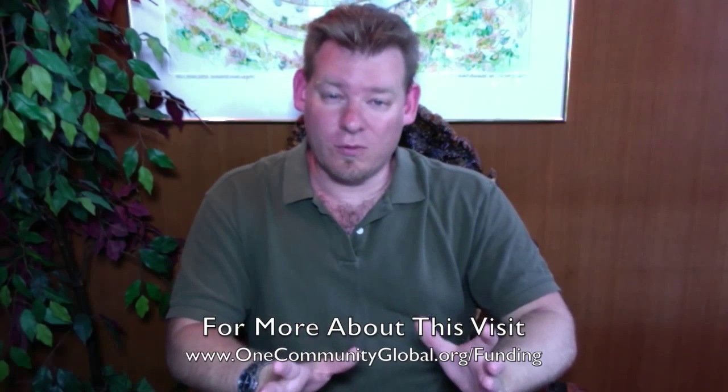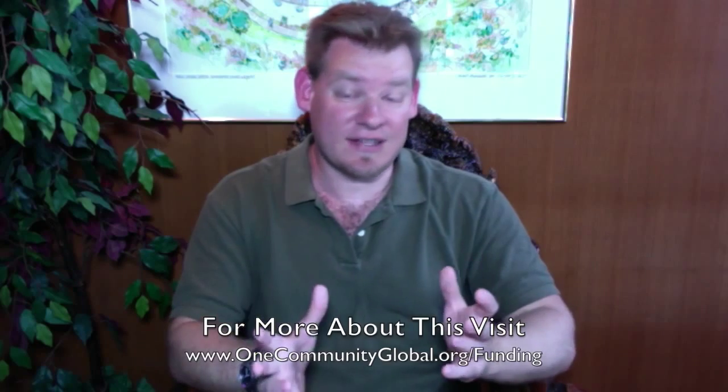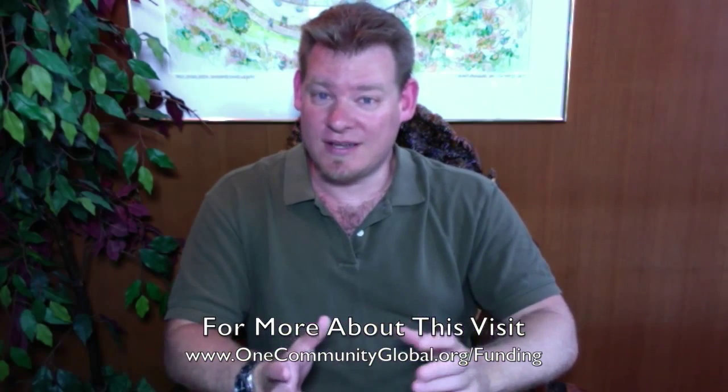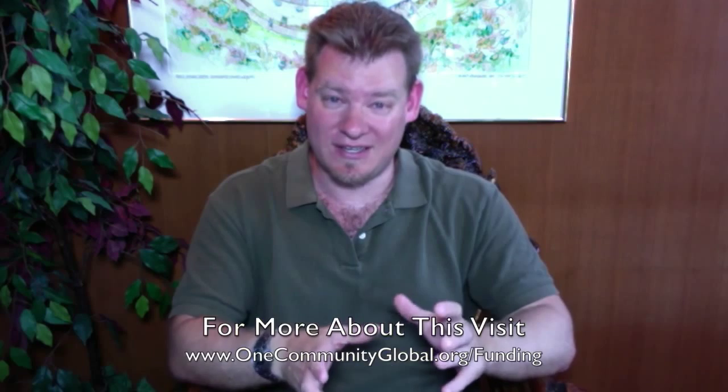The number one thing that could take us to the next level is large-scale funding. The property we've been working with for four and a half years is still on the market — we don't own it yet. If you have resources, or know people who might, please share our project with them. We'd love to speak with an individual or group investor or donor to our 501c3 non-profit who would like to take this project to the next level — allowing us to increase our team and open source production 100-fold or even 1,000-fold, get on the property, build One Community, and share it with people who can come visit, experience it, and build their own version.